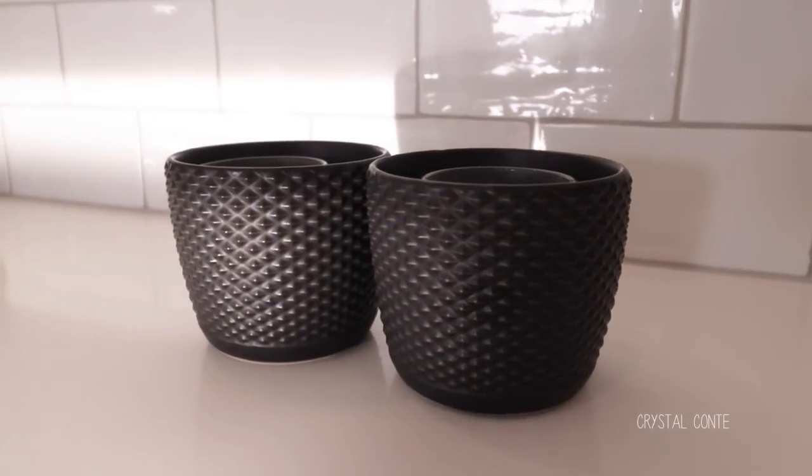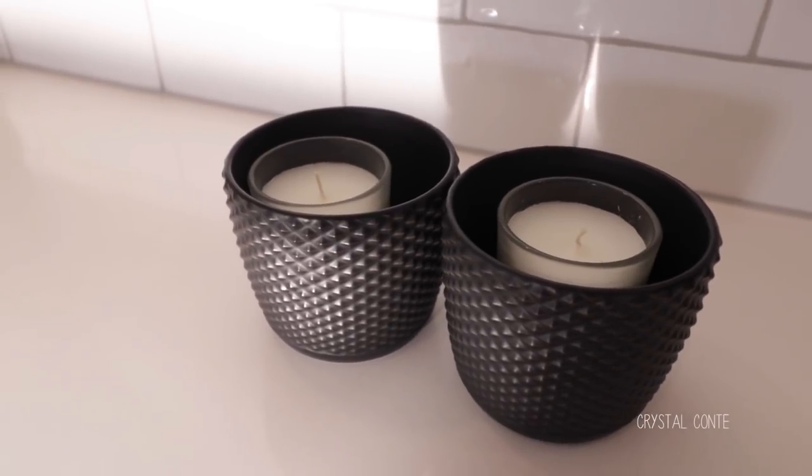I don't know if you guys remember in my first haul, but I showed this little votive holder from Target. I actually went back and got some black ones because we have a little theme of tiny pops of black in the house. These are only $3 each. I realised why they're called votive holders — because they hold these votive candles that I also picked up. The candles are $2 each and just come in a little glass. I got them for our kitchen bench.